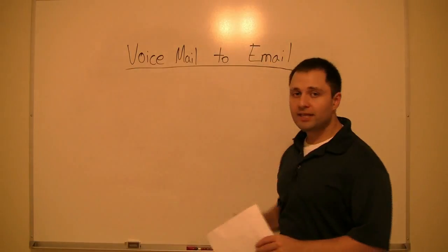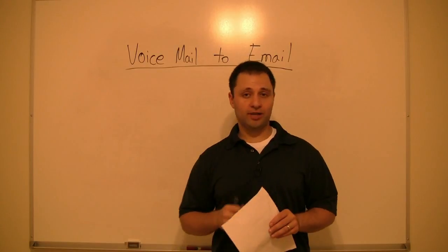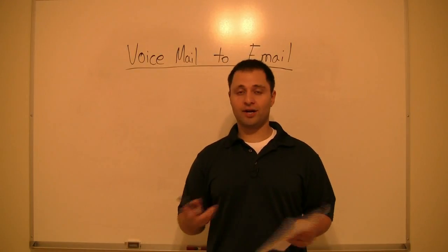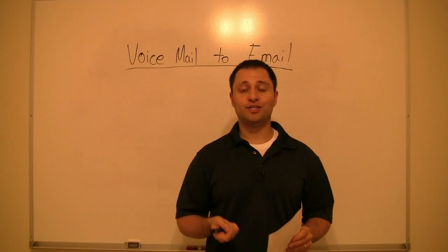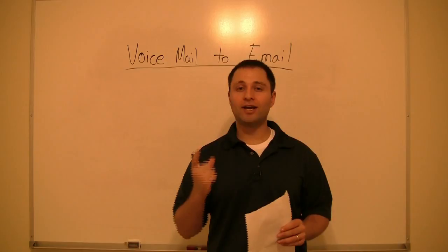Voicemail to email feature — this is awesome. I have an iPhone, but it doesn't matter what phone you have. As long as you receive emails on your phone, you can actually check your voice messages that people leave for you on your Magic Jack directly from your phone.